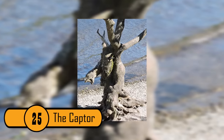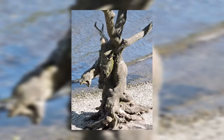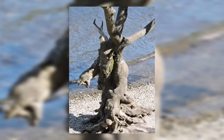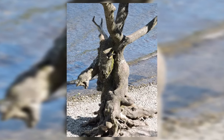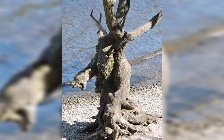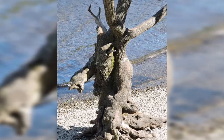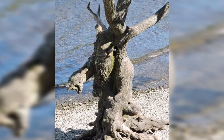The Captor. This tree is located at Loch Lomond in Scotland. The tree looks like a frightening monster, complete with huge hands and horns on its head. If you look on the ground, it looks like the tree is holding the hand of a skeleton down so that it can't get up. This tree is crazy and unique.